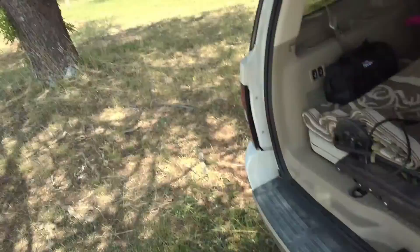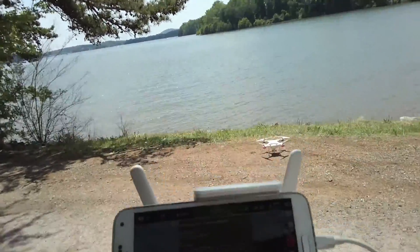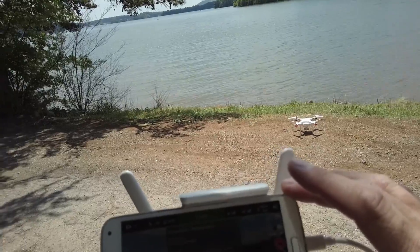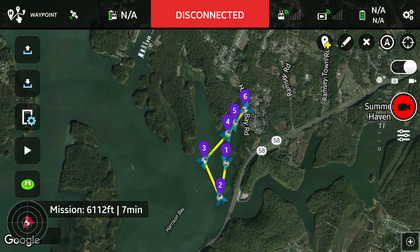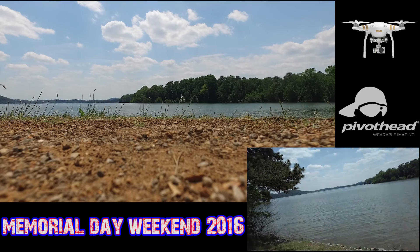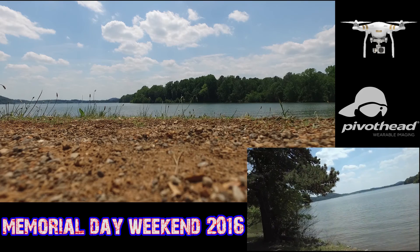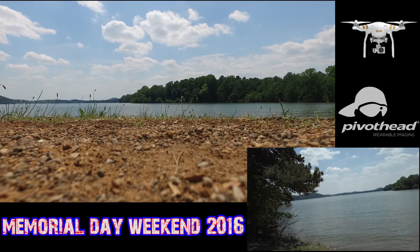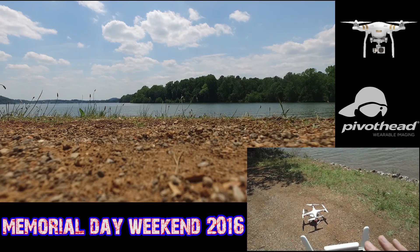All right guys, Michael Kincaid here — thanks for stopping by and checking out this channel. Today we're going to do a Memorial Day weekend flight, check out Chickamauga Lake, gonna take her out that way. How far? I don't know — let's do a waypoint mission, see how it looks out here on Memorial Day weekend. This is a Saturday, the 28th.